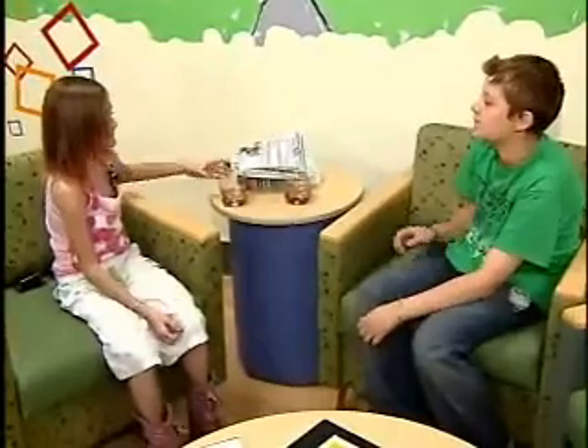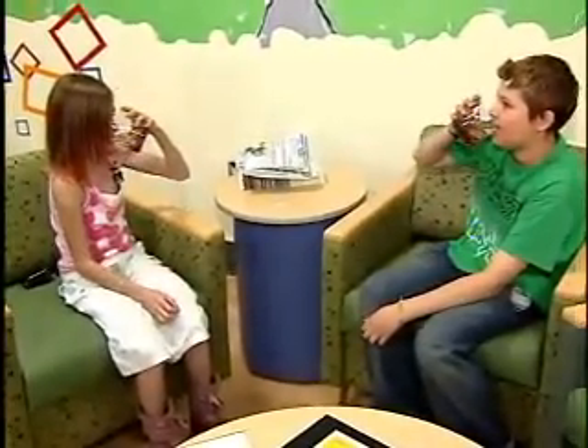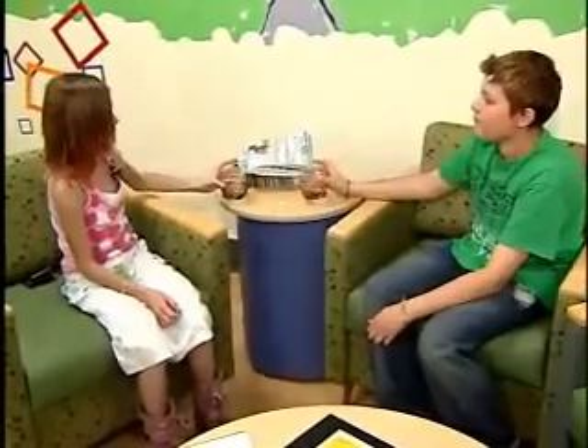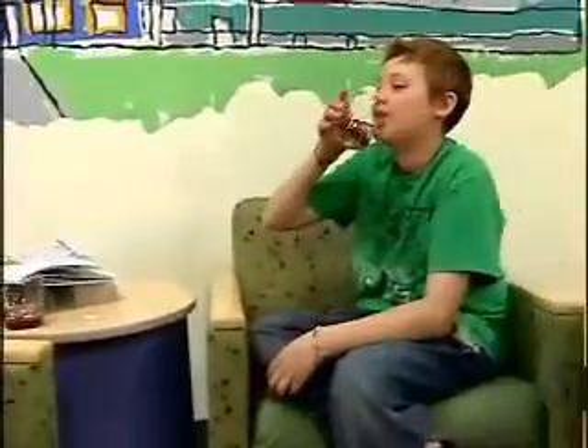Alyssa's 12-year-old brother Jared was recently diagnosed with juvenile arthritis and has to take a variety of medications on a regular basis. He, too, struggled with swallowing pills — that is, until his little sister stepped in with a few learned tips.